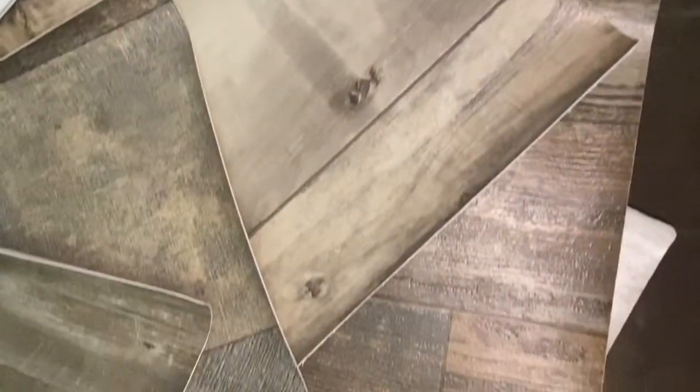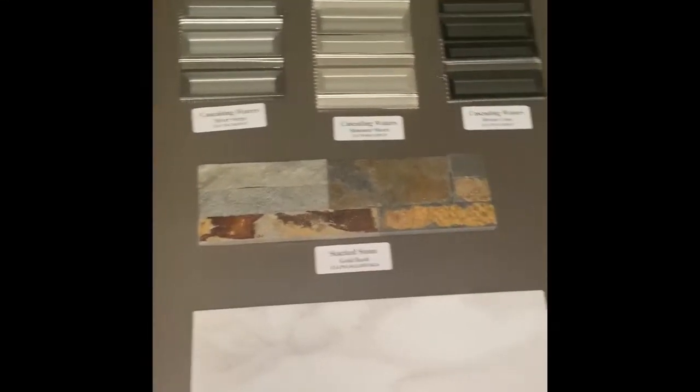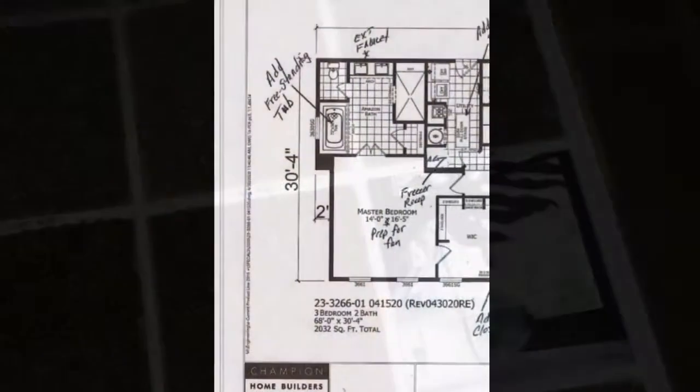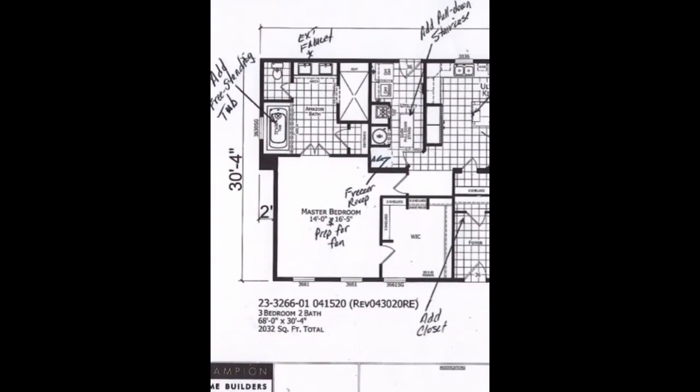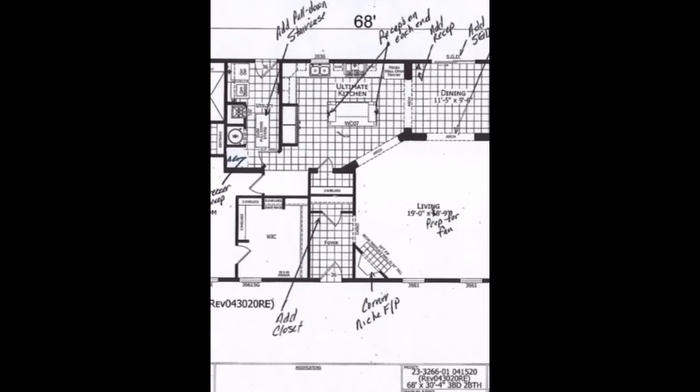We can make a trip in person to go over options. You'll have samples of things like the tile, the flooring, the cabinets, the paint, the vinyl, the shutters, and those kinds of things. You'll have all those things to choose from and you'll basically build your house from those options and colors.